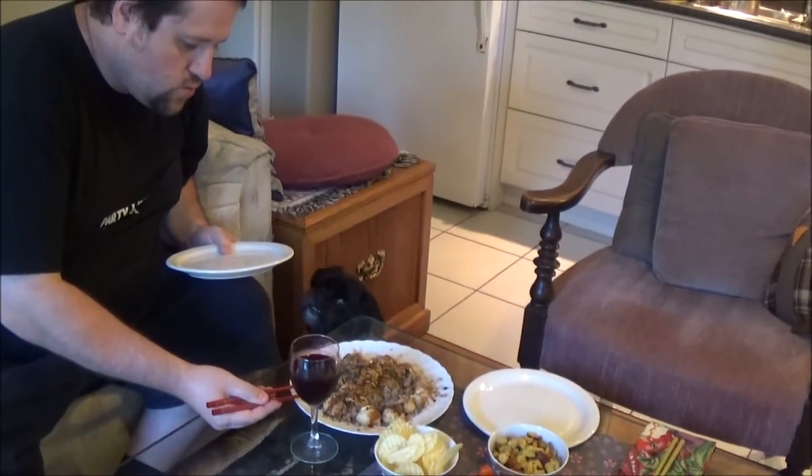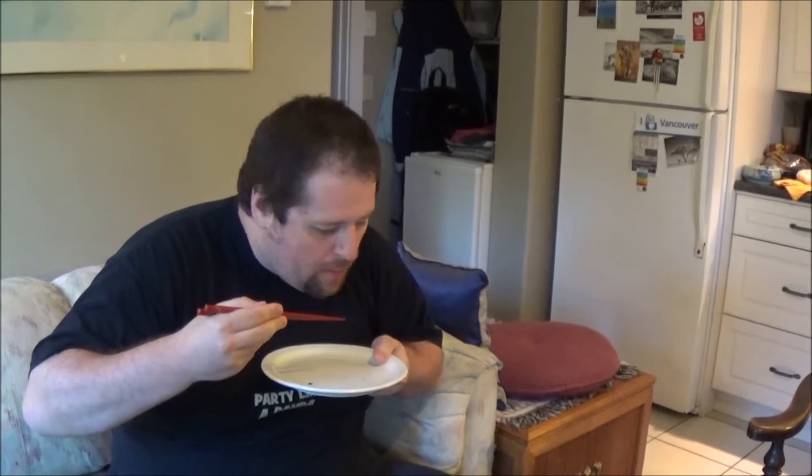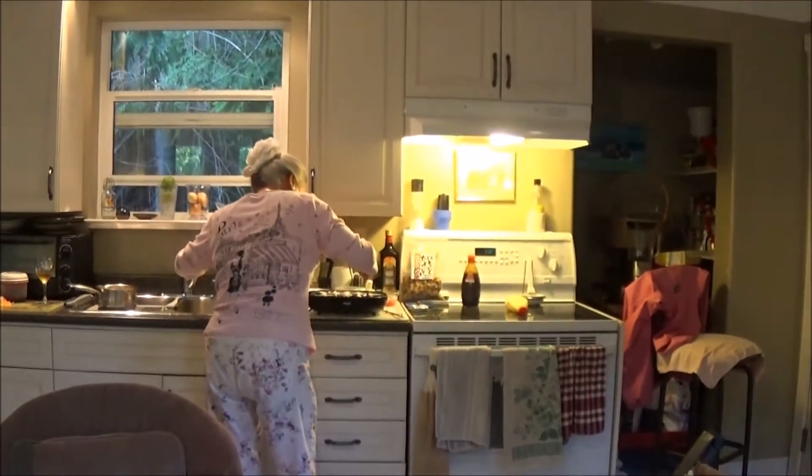It may be way too hot right now, but I'm going in. It's already a bit hot. Mmm, smells good, looks good. It's really good. Thank you very much.